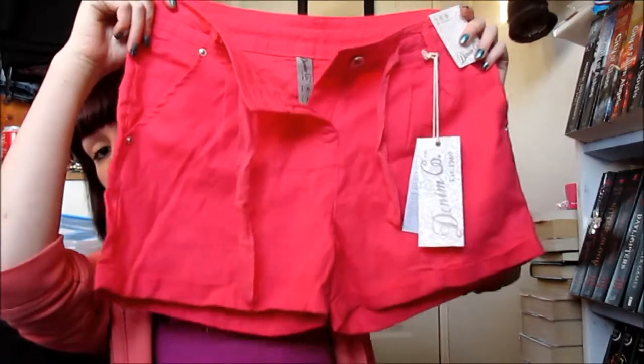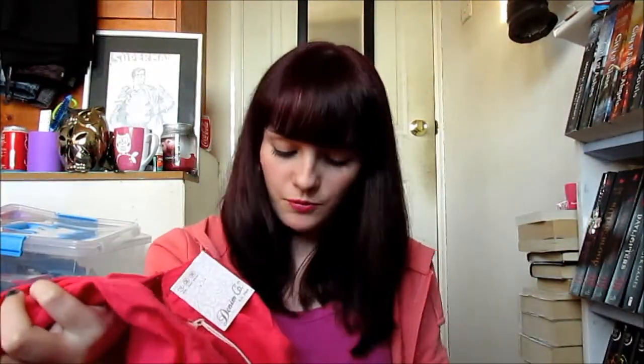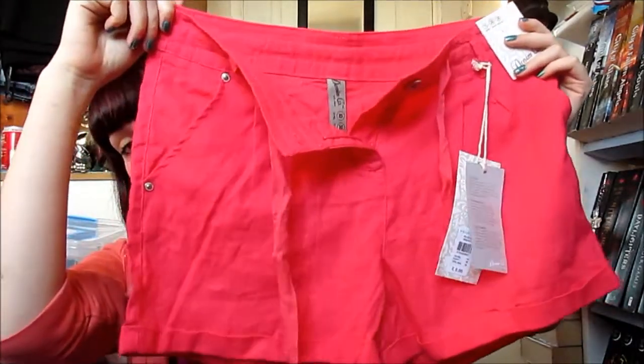Moving on to Primark — or Primarni as I like to call it. These I got for my holiday. I got some shorts in this colour — normally I get like denim shorts that are blue or grey, but I just wanted something different.